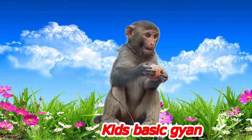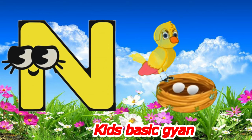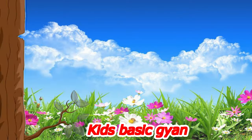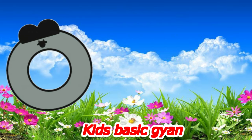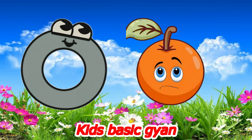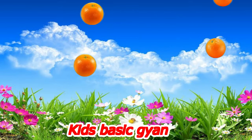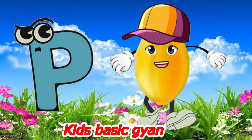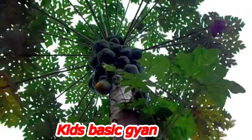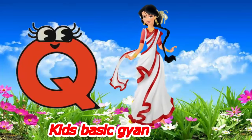M for nest. O for orange. P for paparazzi. Q for queen.